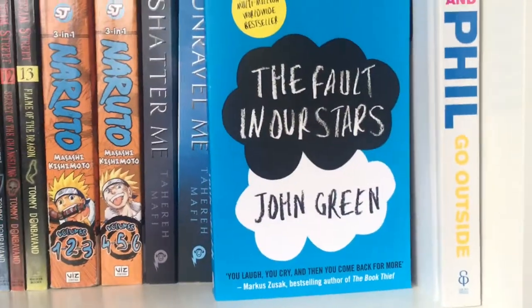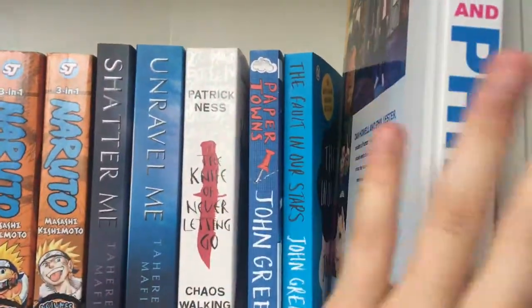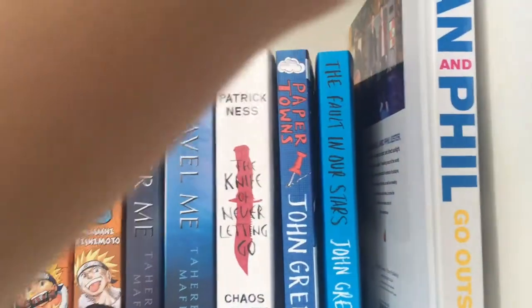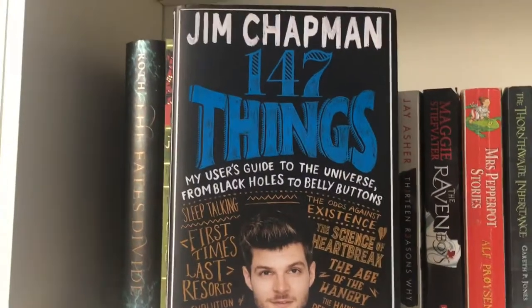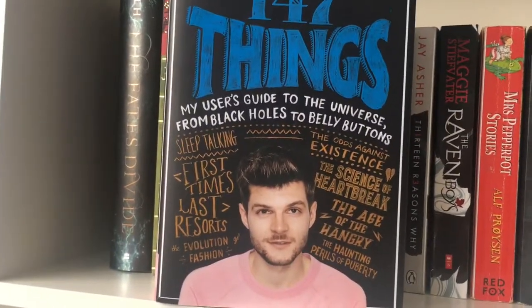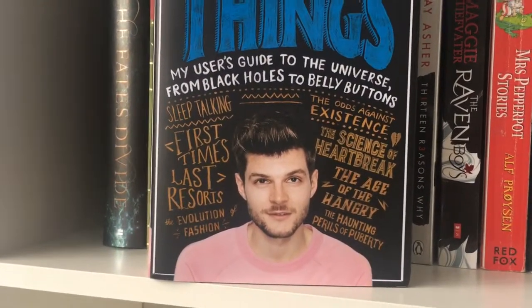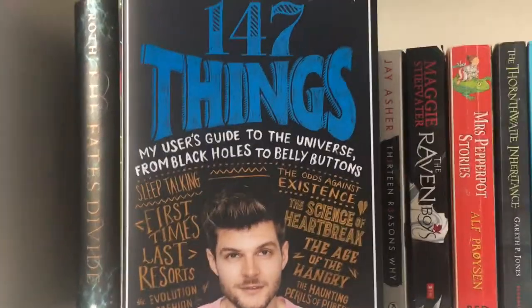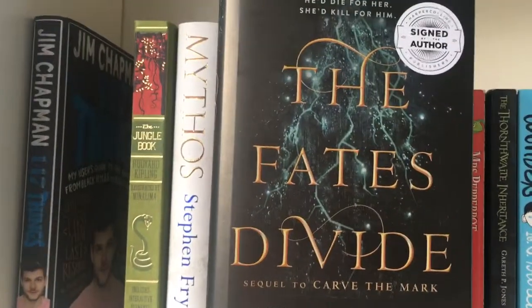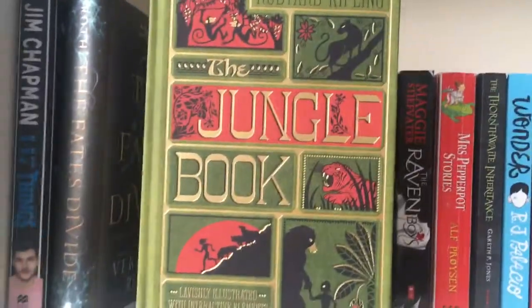We have John Green's Paper Towns and John Green's The Fault in Our Stars. I also have The Amazing Book Is Not on Fire but it's in my suitcase because I'm leaving. Then we have Jim Chapman's 147 Things, My User's Guide to the Universe from Black Holes to Belly Buttons, Sleep Talking, First Times Last Resorts, The Evolution of Fashion, The Odds Against Existence, The Science of Heartbreak, The Age of Hangry, and The Haunting Perils of Puberty. And then The Fates Divide — I only bought it because it's a signed author edition.